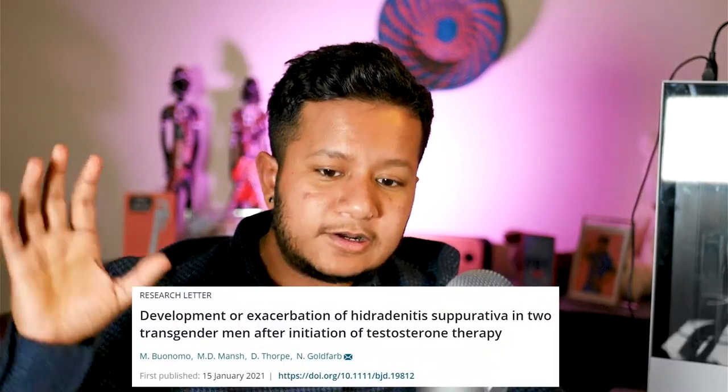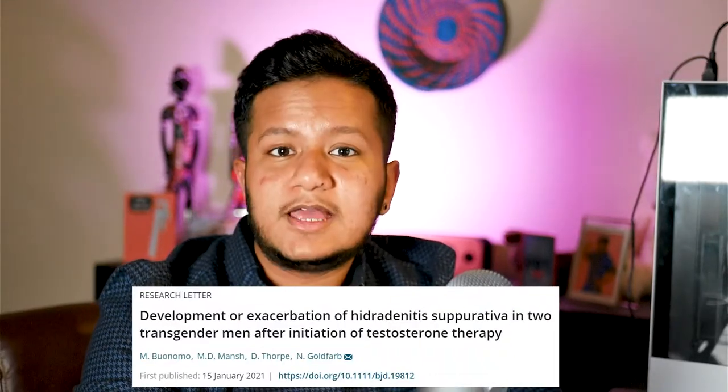I really liked that the entire study started off with the fact that there is actually not a lot of research on the skin changes and the unique skincare needs that trans people have when they undergo hormone replacement therapy. That really brought my attention to it, and after reading the article I thought it was very relevant for trans people to know about — that's why I'm making this video.